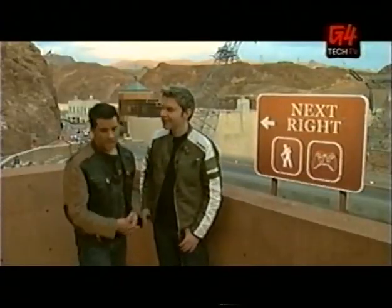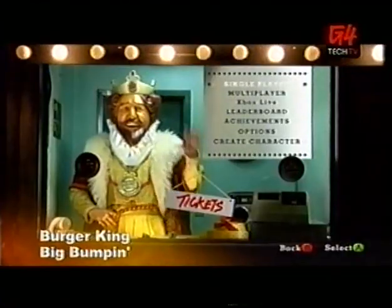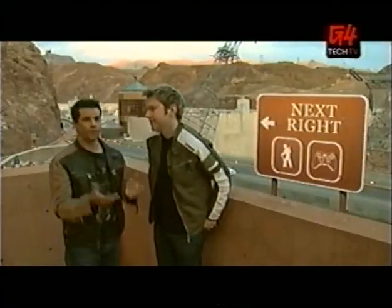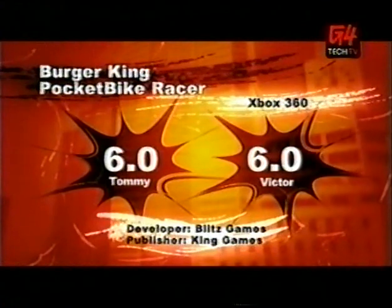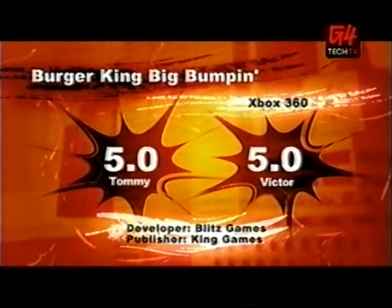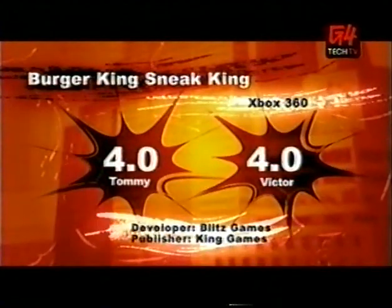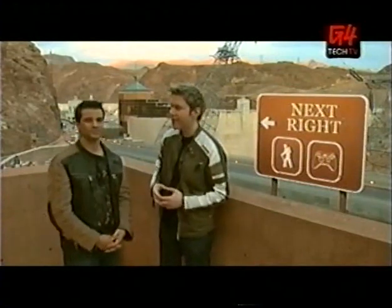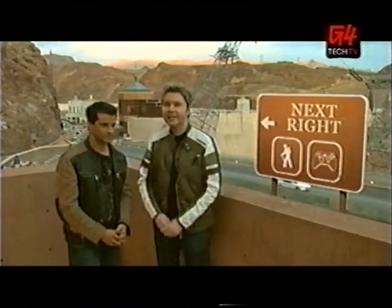Overall, which game did you like the best? Definitely Pocket Bike Racer, followed by Big Bumpin' and Sneak King last. For scores: Pocket Bike Racer gets a six, Big Bumpin' gets a five, and Sneak King gets a four. There you have it — three Burger King video games. We like Pocket Bike Racer the most, followed by Big Bumpin', and then Sneak King.